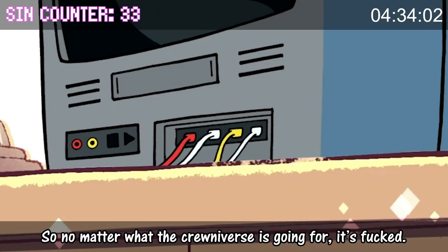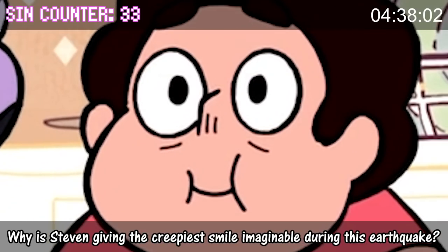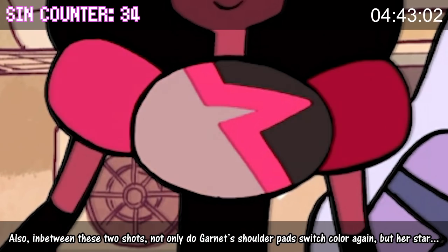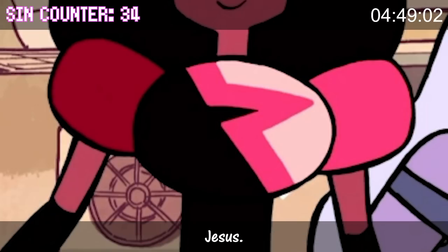Why is Steven giving the creepiest smile imaginable during this earthquake? Also, in between these two shots, not only do Garnet's shoulder pads switch color again, but her entire chest is inverted from what it should be, too.